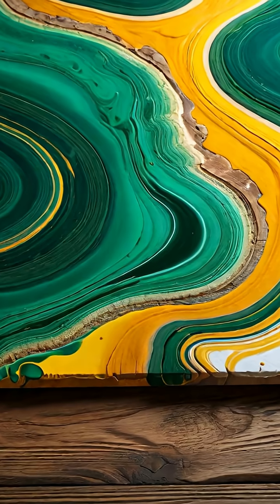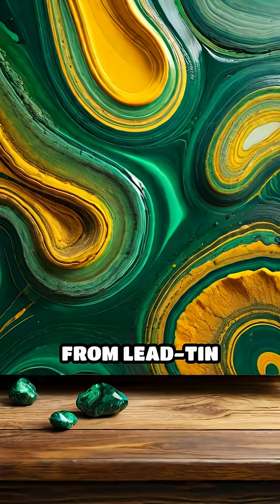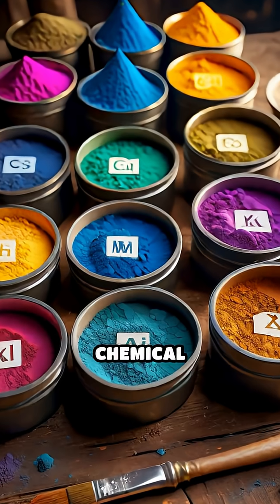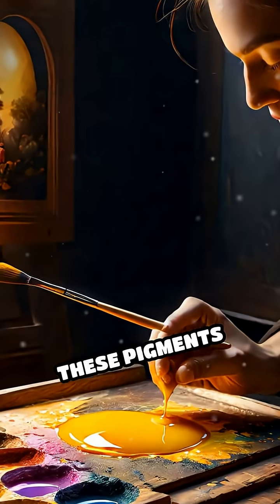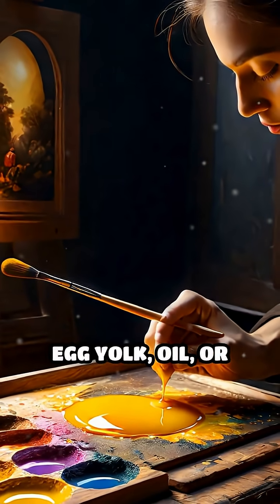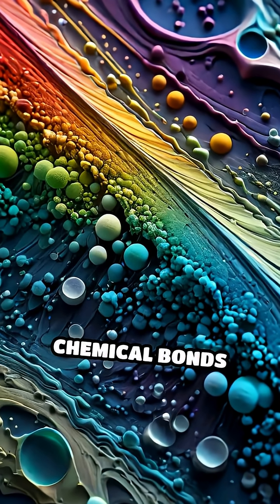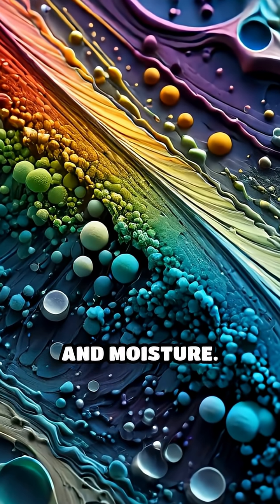Earthy ochres, vibrant greens from malachite, and bright yellows from lead-tin alloys filled their palettes, each pigment offering unique chemical properties. These pigments were bound using egg yolk, oil, or resin, which not only helped the paint adhere but also formed chemical bonds that protected the colors from light and moisture.